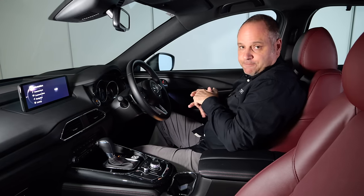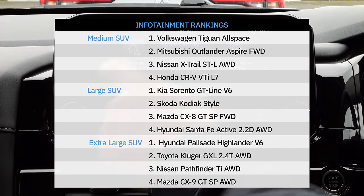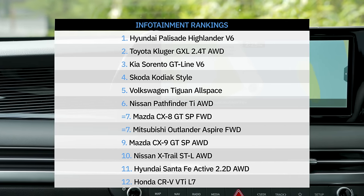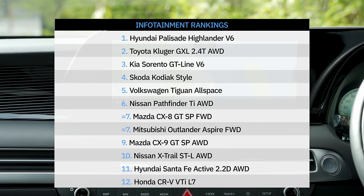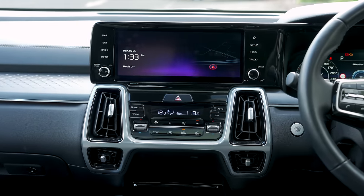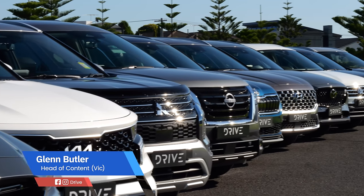In the medium SUV segment the Volkswagen Tiguan Allspace had the most impressive overall infotainment system, coming in fifth in the overall rankings. The winner in the infotainment segment overall was the Hyundai Palisade, followed closely by the Toyota Kluger in second and the Kia Sorento in third.